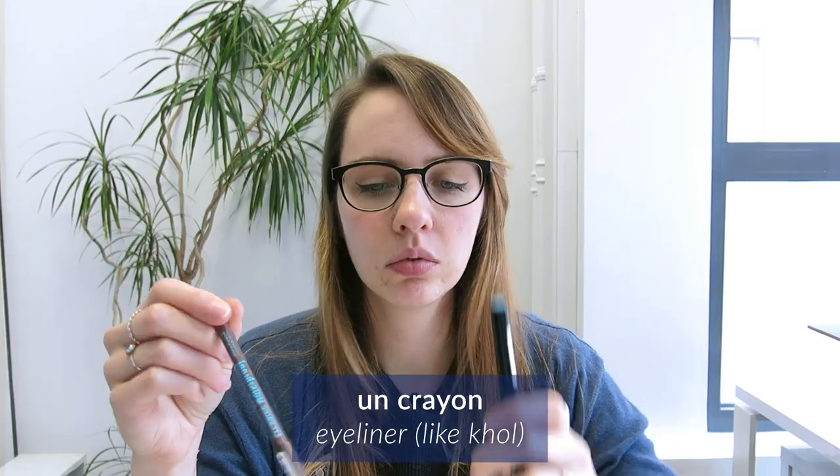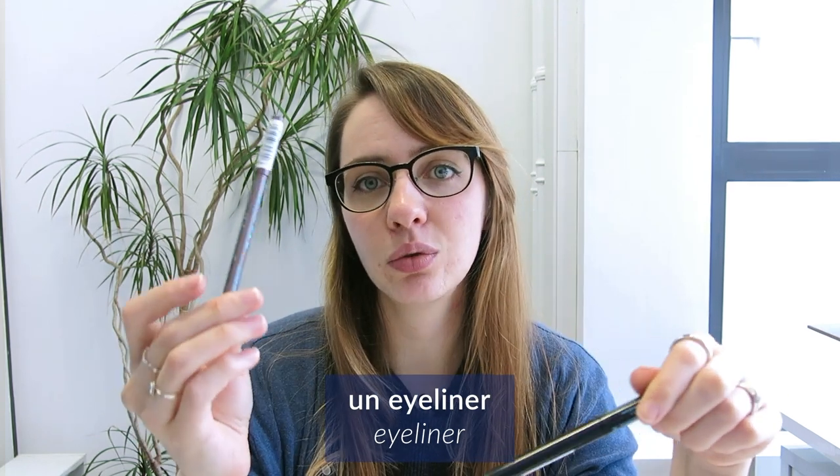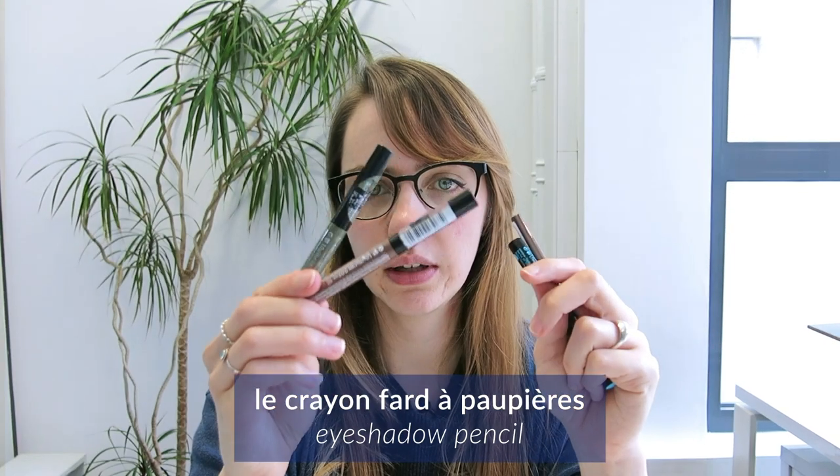Parfois je leur réponds juste en disant que c'est une différence culturelle : en France on se maquille pas pareil qu'ailleurs. Et moi personnellement j'aime pas avoir trop de maquillage. En général je mets juste un trait de crayon marron, ou aujourd'hui j'ai mis un trait d'eyeliner noir. Donc ça c'est du crayon et ça c'est l'eyeliner — on utilise le mot anglais, l'eyeliner. Et là c'est mon crayon qui est pas taillé, il faut que je taille mon crayon.